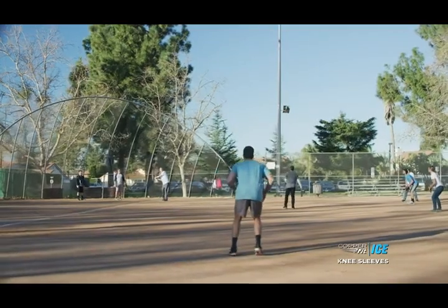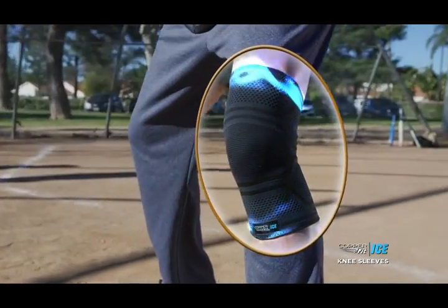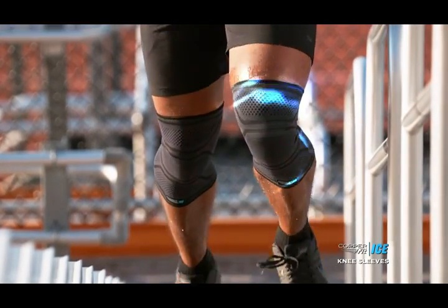Sometimes you come to the conclusion that you just can't work out as much anymore, but if you find the right support, you can continue — and that's what CopperFit has made me realize. Experience the new CopperFit Ice motion-activated compression sleeves. Feel the power of CopperFit.